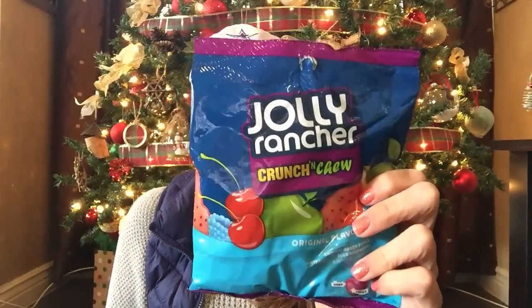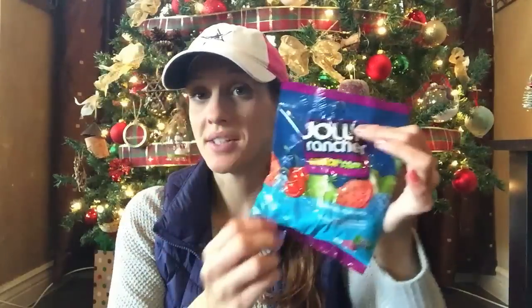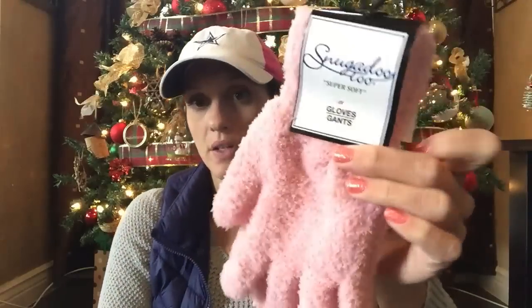I also picked up some of these Jolly Rancher Crunch and Chews — my daughter loves these. I figured this would be great to put in her stocking stuffer. I have a second package of the Jolly Rancher Crunch and Chews: one is going to be for her stocking and the other one is going to be for the advent calendar. I also picked up some of these soft gloves — I thought this would be perfect for the advent calendar.